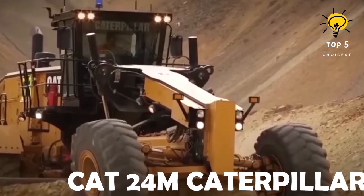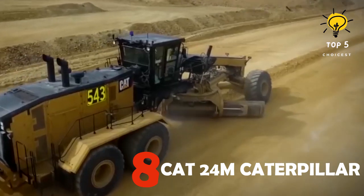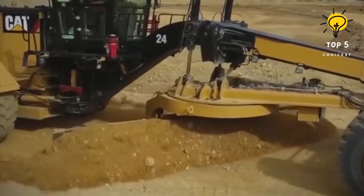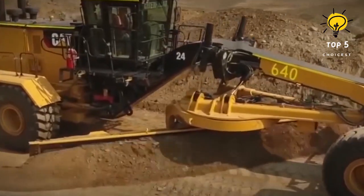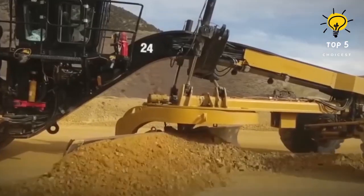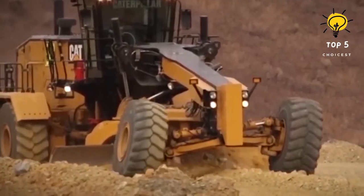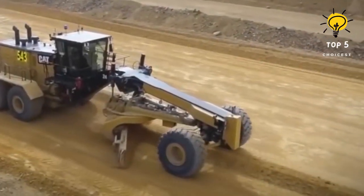Number 8: Cat 24M. Hailing from the United States, this colossal motor grader stands as a powerhouse in the realm of road and mining construction. Its primary function involves leveling the ground by skillfully scraping and relocating materials with its substantial blade. Impressively sized, this motor grader stretches over 55 feet and carries a weighty load of 73 tons. Powered by a robust 535-horsepower engine, it can achieve speeds of up to 26 miles per hour. The formidable 24-foot blade showcases its prowess by working at a depth of 21 inches.